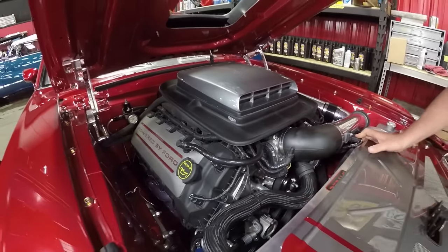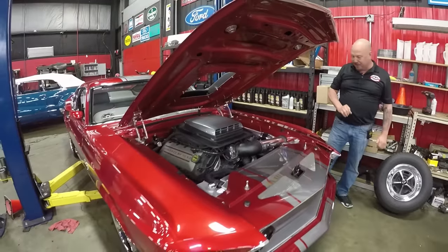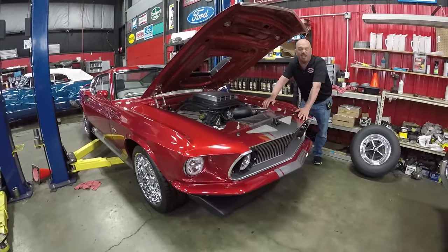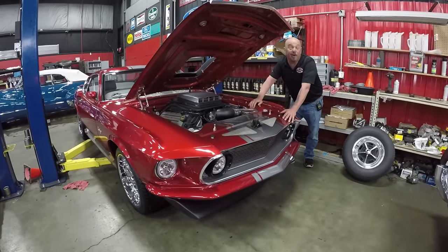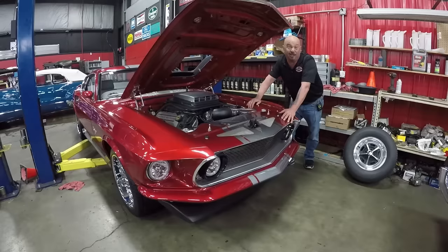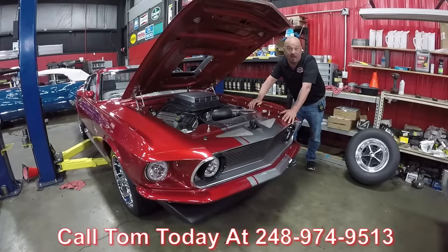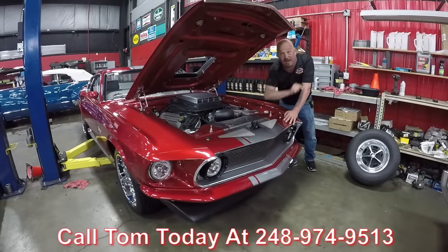This Coyote's amazing. She's in a 69 Eleanor-type car with a slick paint job, custom interior, custom suspension — just an amazing car. If you want to park this one in your driveway, call Tom today at 248-974-9513 and let Vanguard Motor Sales park this dream in your driveway.